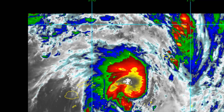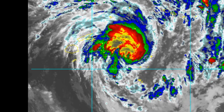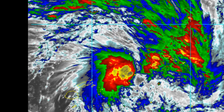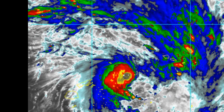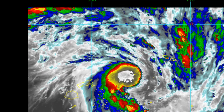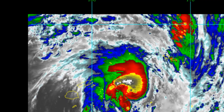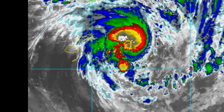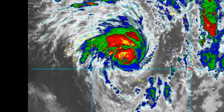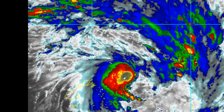Increasing vertical wind shear and cooling sea surface temperatures will take their toll. Concurrently, the cyclone will begin extratropical transition by the 72-hour mark, becoming a strong cold-core low with a large expanding wind field. Numerical models are in tight agreement, lending high confidence to the center's forecast. Wave heights are 15 feet.